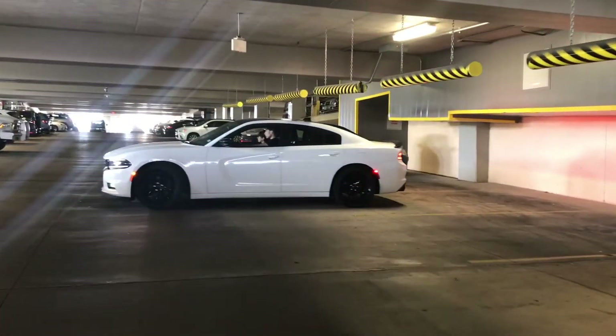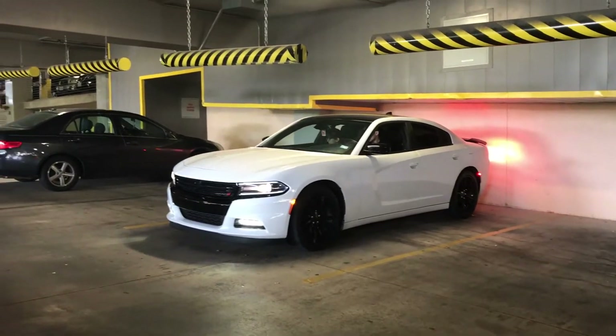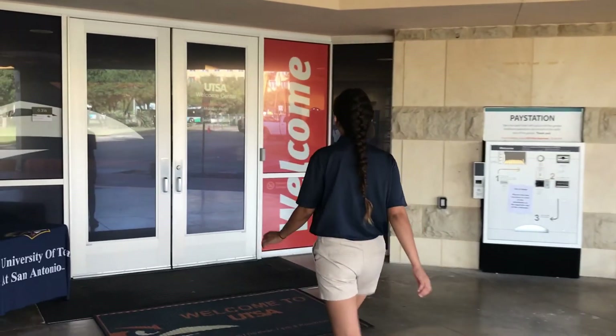Once you've parked, walking to the Welcome Center is super easy because we're located on the ground floor of the garage on the north corner of where you entered. Make note of this parking kiosk right in front of our Welcome Center — this is where you'll pay for your parking ticket when you're ready to leave the campus.